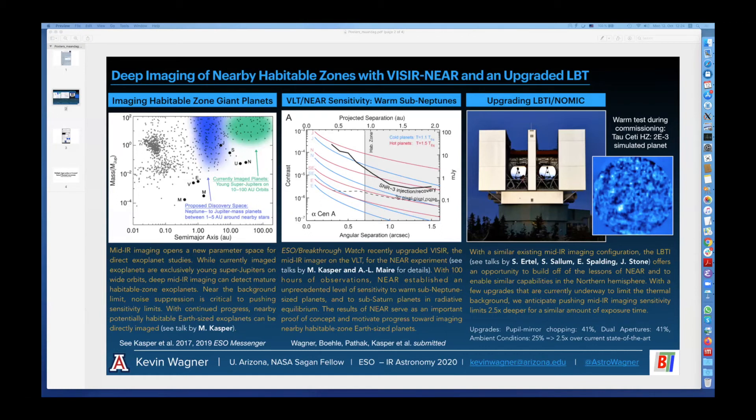Of course, with two apertures, we have the opportunity to observe twice as fast, and we also have some other ideas on how to limit the thermal background with the LVTi. If you're interested, please check out my poster. I'm happy to talk to you more about this on Slack. Thanks.